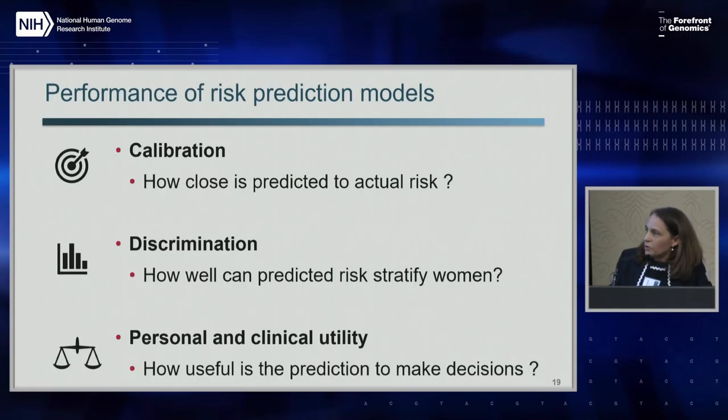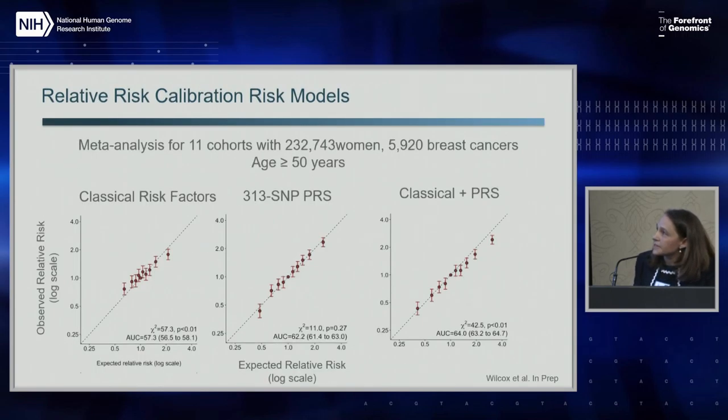When looking at prediction models, we want to evaluate their calibration, discrimination, and potential personal and clinical utility for specific scenarios. I won't have time to go into detail on any of those, but I'll give you some highlights of these aspects.